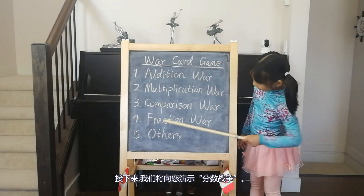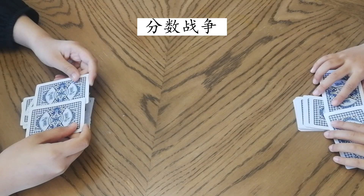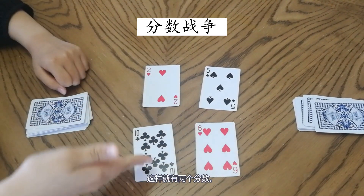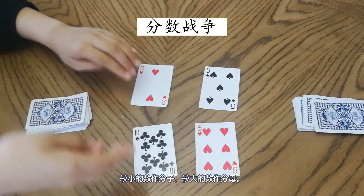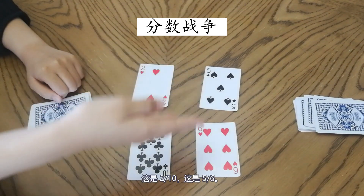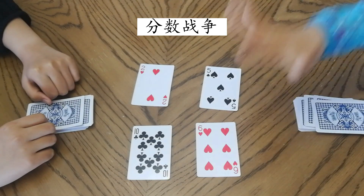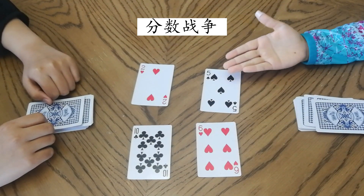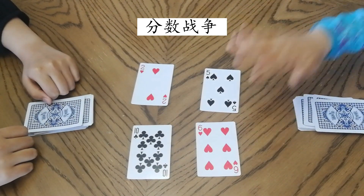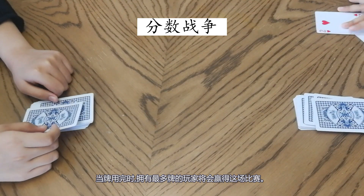Next I'm going to show you the Fraction War. Let me show you how to play. Two players put out two cards at the same time. There are two fractions — the smaller card will be the numerator and the bigger card will be the denominator. For example, this is two-tenths and this is five-sixths. The first player to slap the bigger fraction wins and collects the cards. Five-sixths is bigger than two-tenths, so I collect the cards. When the cards run out, whoever has the most cards wins.